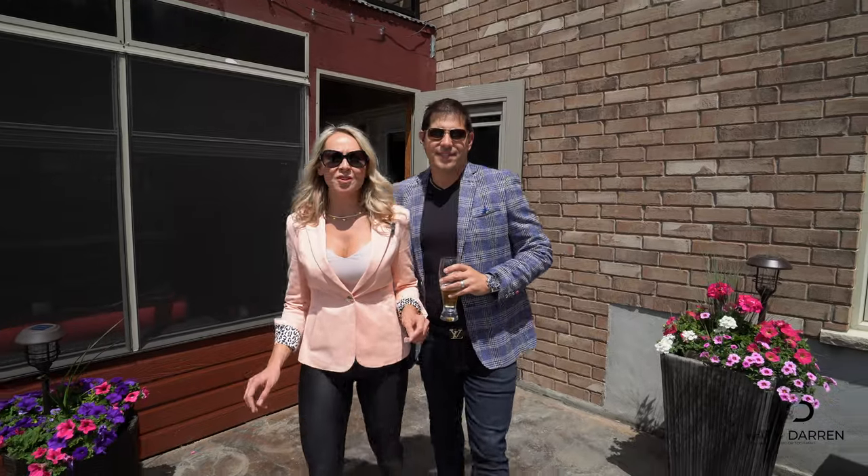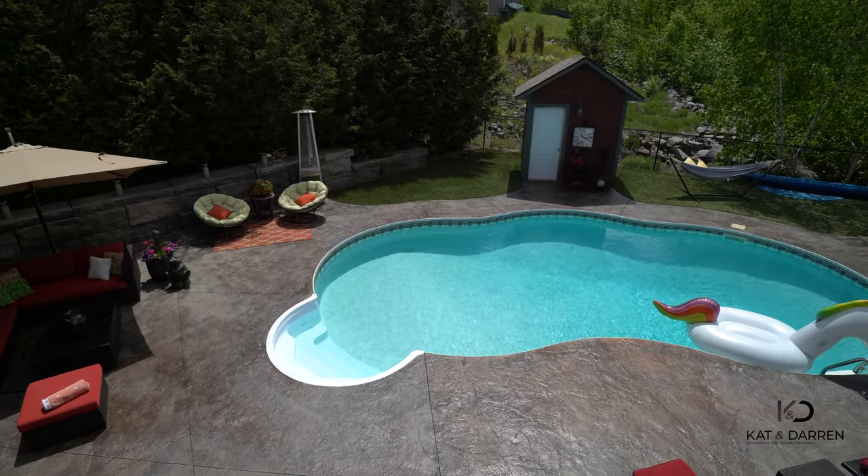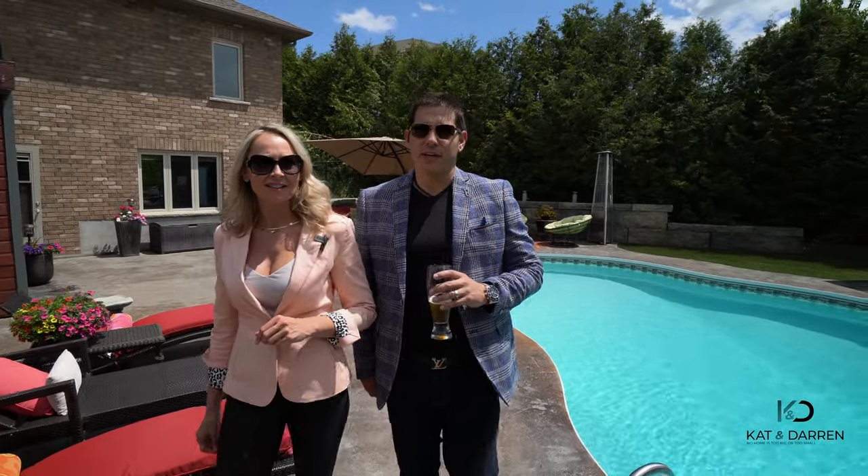Let's head out into this gorgeous backyard that's completely maintenance free. We've got a saltwater pool and artificial turf. Our sellers understand that time is the one thing you can't get more of — and who needs a vacation when you have this beautiful oasis right here in your backyard?